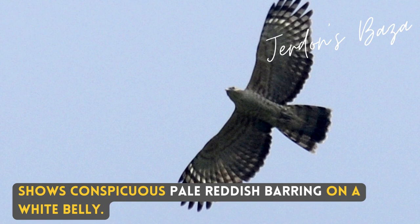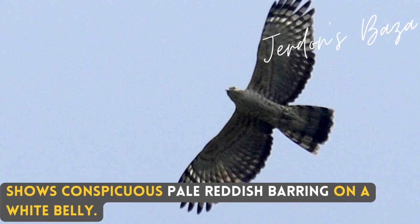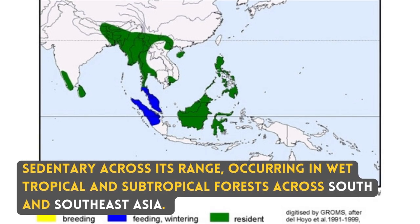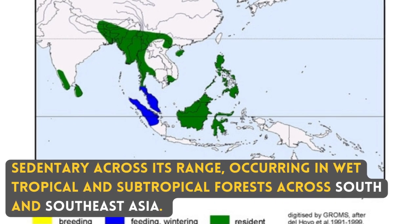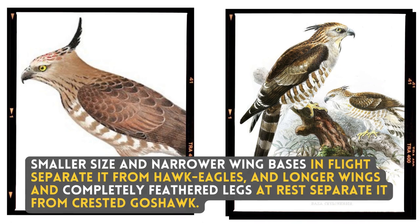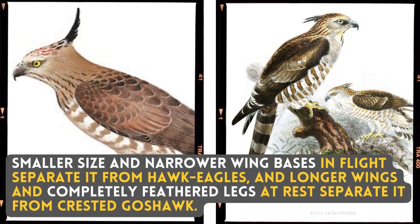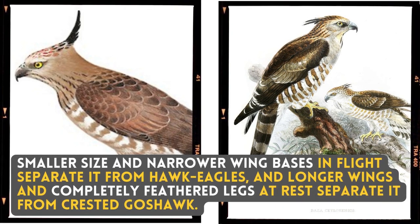It shows conspicuous pale reddish barring on a white belly. Sedentary across its range, occurring in wet tropical and subtropical forests across South and Southeast Asia. Smaller size and narrower winged bases in flight separate it from hawk eagles, and longer wings and completely feathered legs at rest separate it from crested goshawk.